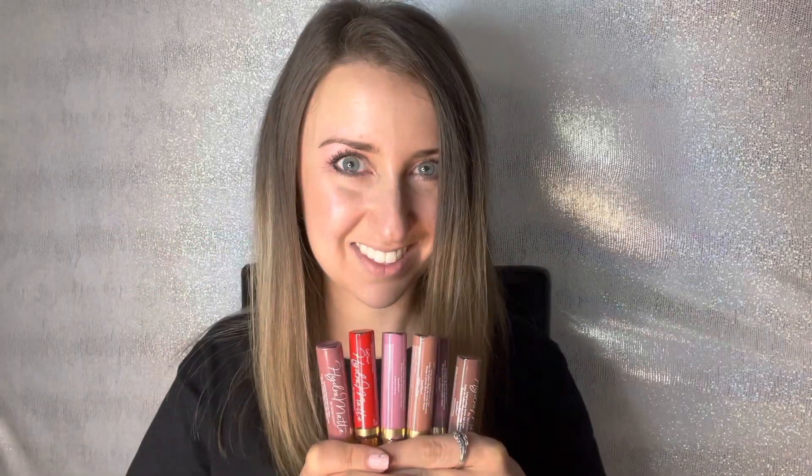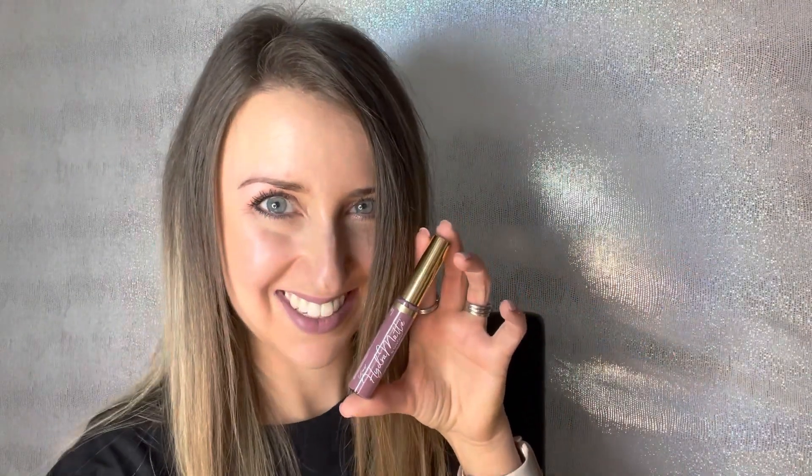Hydra Matte Lip Sense starting with the shade Bella. Over to the new Chilled Pink. Now the stunning Nude Honey. Switching it up to the Velvet. Let's not forget the brand new Make It Mauve. And finally the famous Blue Red.